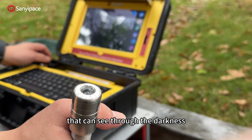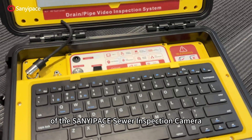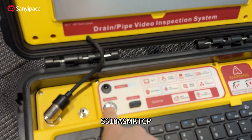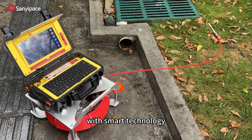But what if you had a pair of eyes that can see through the darkness? Today, let's unveil the mystery of the Sanyu Pays Sewer Inspection Camera S610-ASM-KTCP, which seamlessly integrates mechanical aesthetics with smart technology.